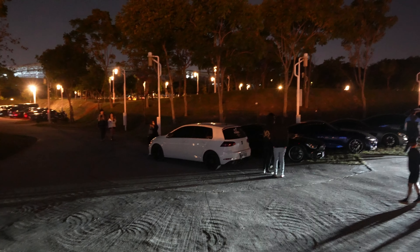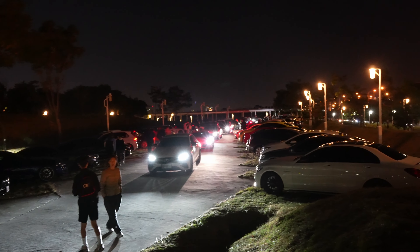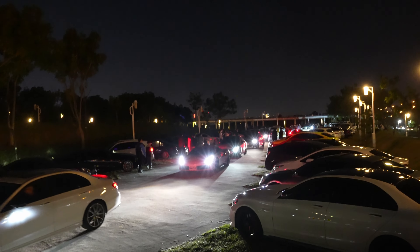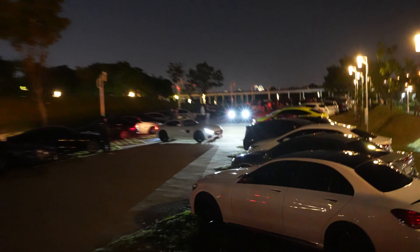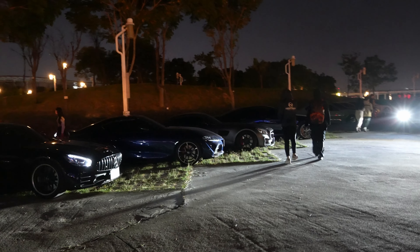Hey, what's up guys, it's Austin here and welcome back to a new video. As you can probably tell, I'm in an entirely different location — I'm currently in Taiwan. It starts at 9 so right now it's like 9:10, 9:20, so more cars are rolling in. The visibility here isn't the best because apparently the lights aren't working and it's kind of later at night.